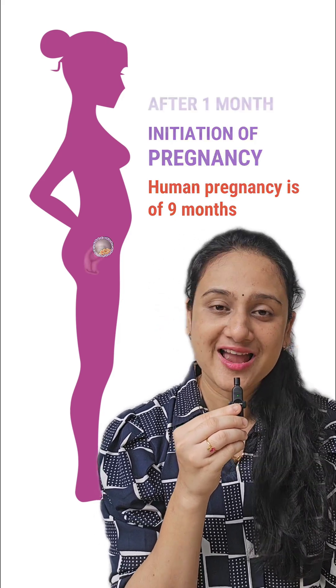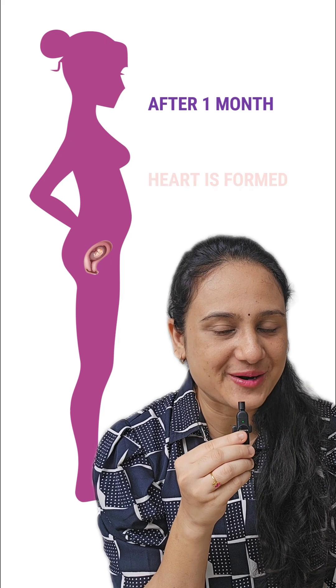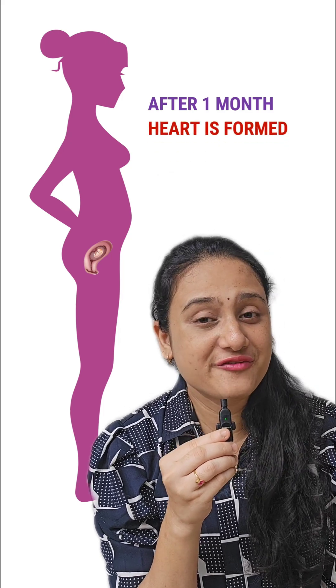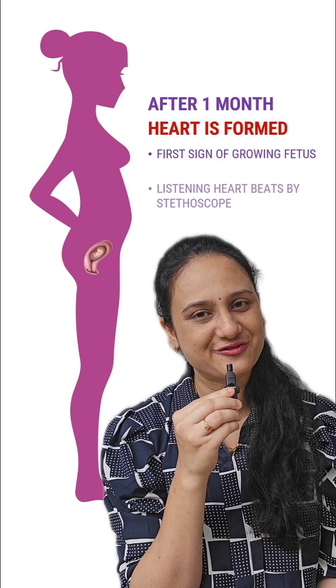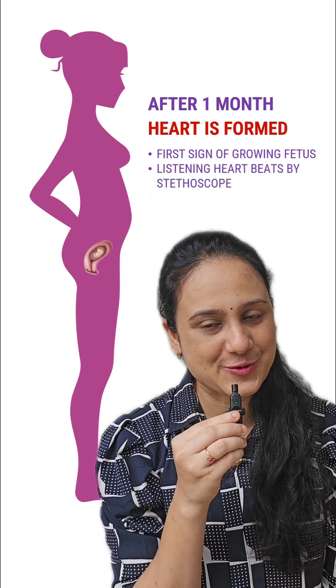After 1 month of pregnancy, the heart of the embryo is developed. The first sign of a growing fetus can be noticed by listening carefully to the heartbeats of the fetus by the help of a stethoscope.